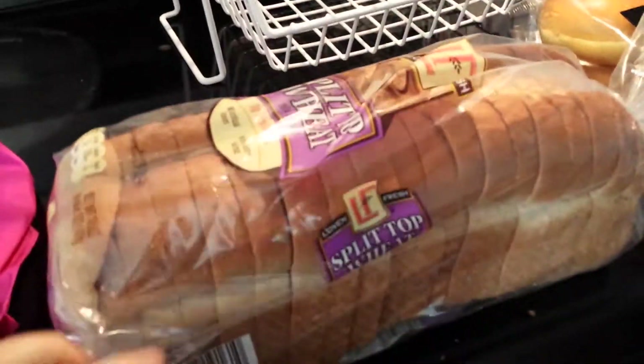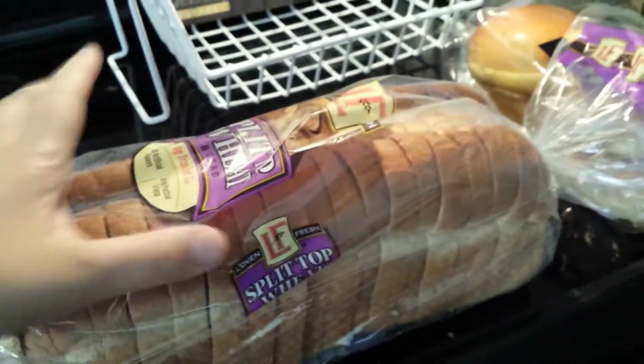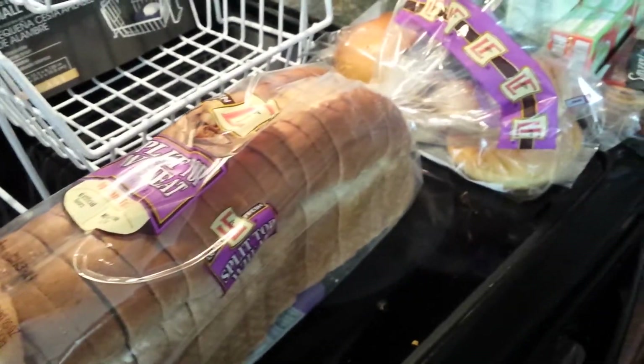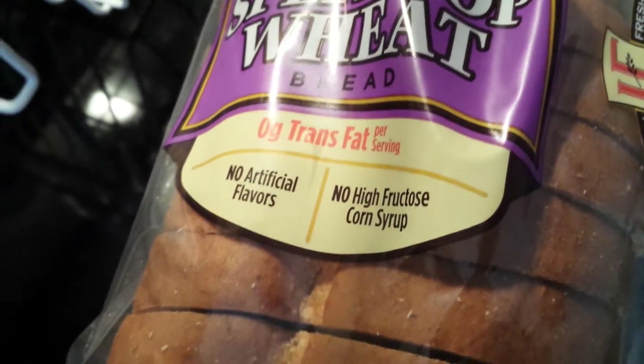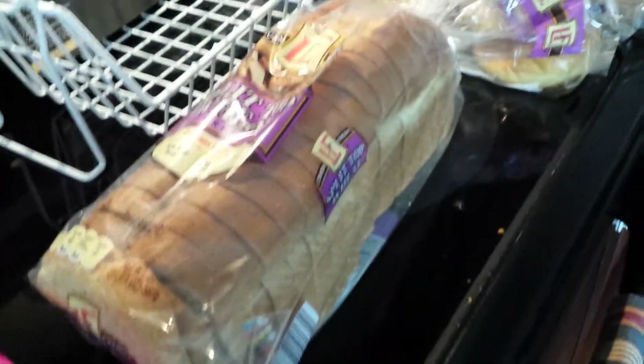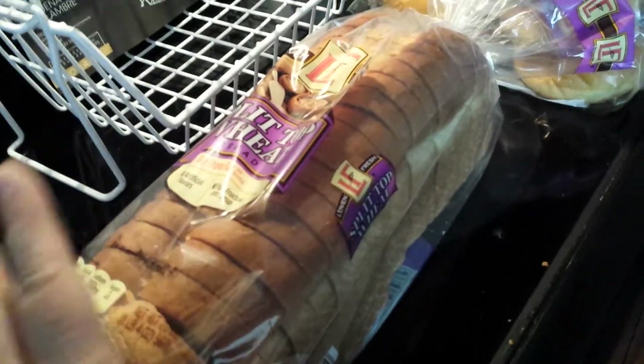Lastly, I got bread. Aldi has great prices on bread — this loaf was $1.49, and I ended up getting six of them, and they are already in my freezer because we can't eat six loaves before they go bad. It says no high fructose corn syrup and no artificial flavors, and it's wheat — I thought the kids would like it. We eat sandwiches constantly, and I knew I could freeze them, so I got this and five others which are in the freezer already.